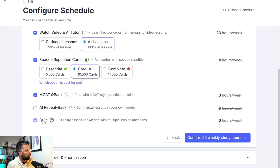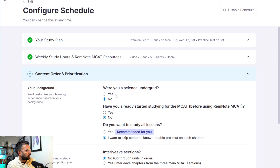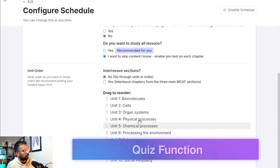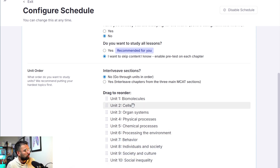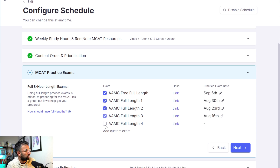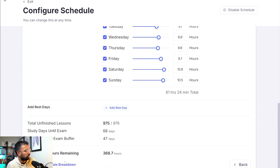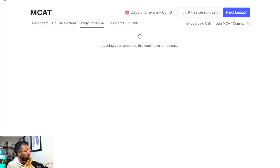You can choose whether to do all flashcards, essential ones, or a complete deck; whether you want AI to summarize lessons in your own words; whether to do the quiz function or only the MCAT QBank. You can basically decide how to allocate your 55 hours. It will also ask about your background to understand which topics to prioritize. If you've taken the MCAT before or a practice test, and you know you're weak on organ systems but okay with biochemistry, social inequality, behavior, and psychology, you can move topics up accordingly. You can choose to interleave sections, select which practice exams to take, and specify how many hours per day you have — adjusting for days like Mondays when you have class and need to study more on weekends.